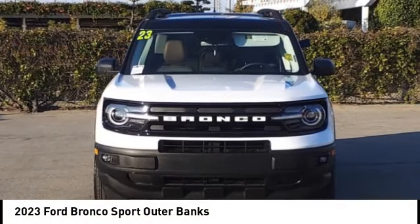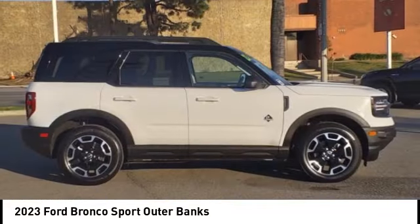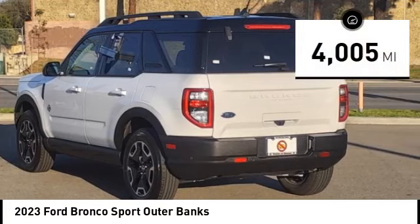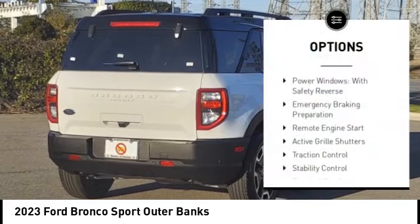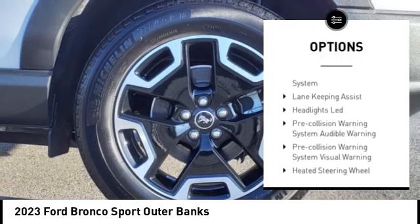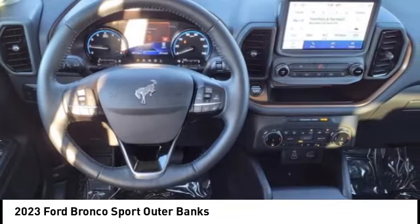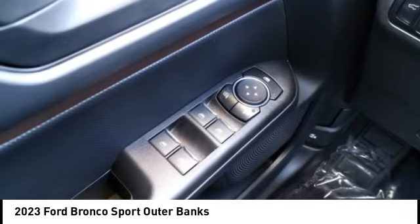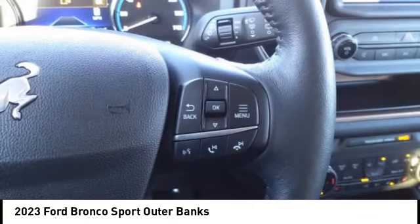You are going to love the 2023 Ford Bronco — interior comfort, traction abilities, overall weight balancing, and pulling power. This vehicle has less than 5,000 miles. Here are some of its great options: power windows with safety reverse, emergency braking preparation, remote engine start, active grille shutters, traction control, stability control, roll stability control, power brakes, braking assist, and driver attention alert system. Take this vehicle for a spin and see why so many shoppers are now proud owners.